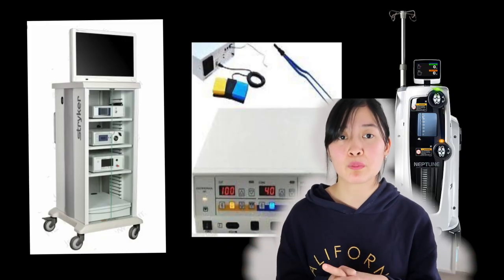We only have an anesthetic technician — we don't have an OT technician. So we are also responsible for positioning the patient, readying the equipment, and operating the equipment. Unlike in my previous work, where we had OT technicians who were responsible for positioning. That's why the work is somewhat tiring.